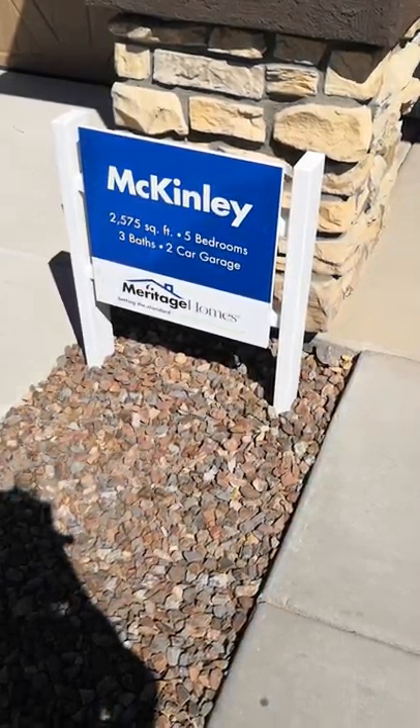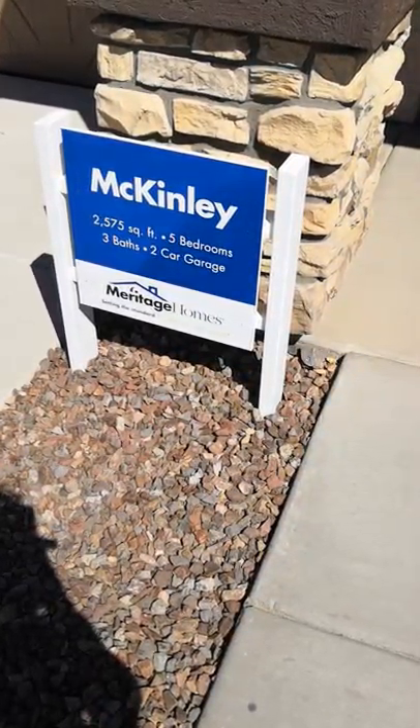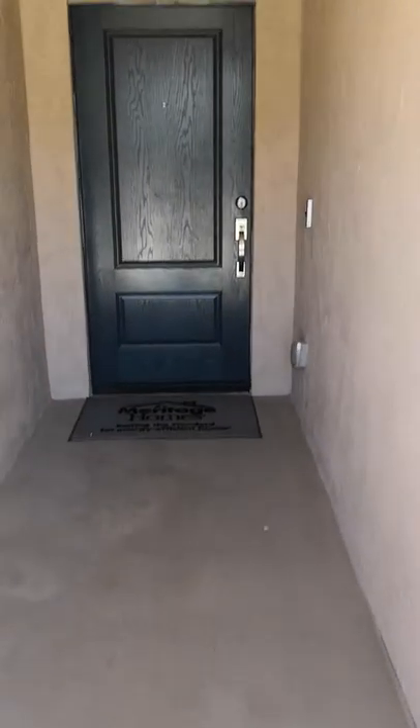This is the McKinley floor plan with Meritage Homes — 2,575 square feet, five bedroom, three bath with a two-car garage. Let's go check it out.